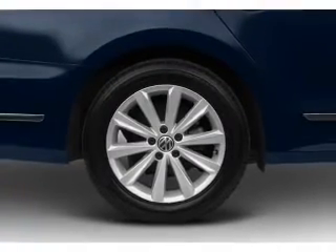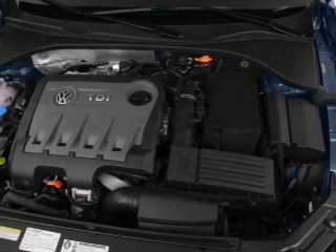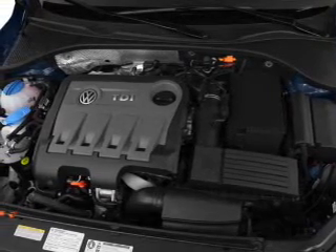Power door locks. Power windows. Cruise control. Bluetooth wireless. An AM FM stereo with an MP3 player. A satellite radio. Power mirrors.